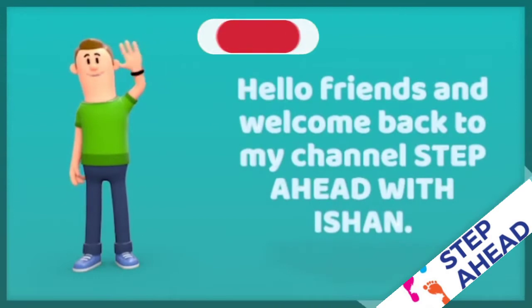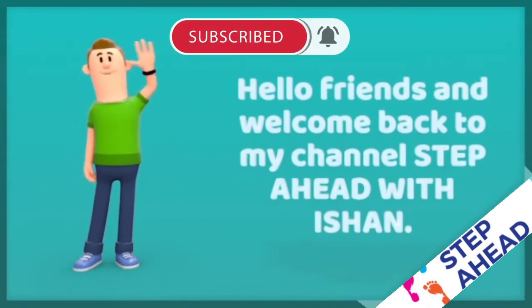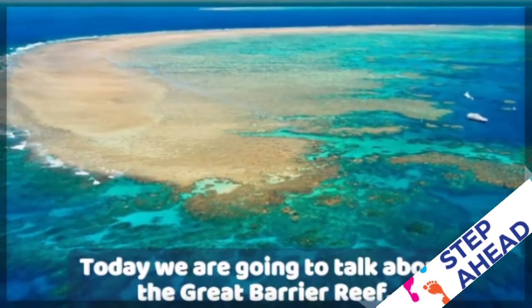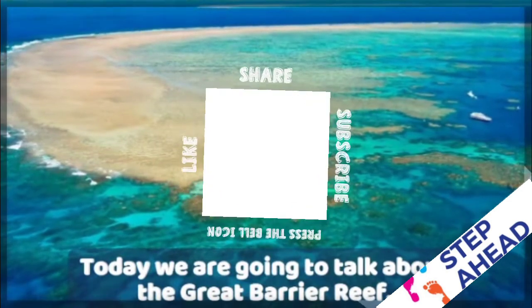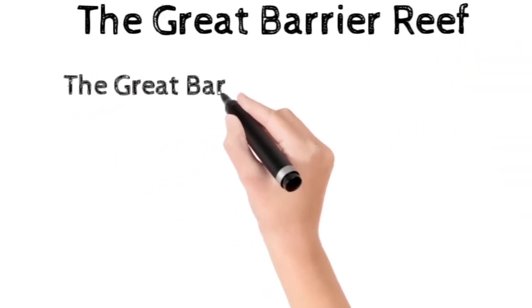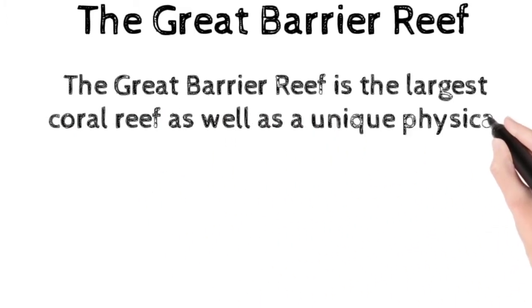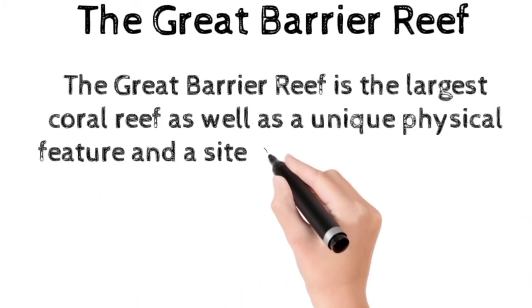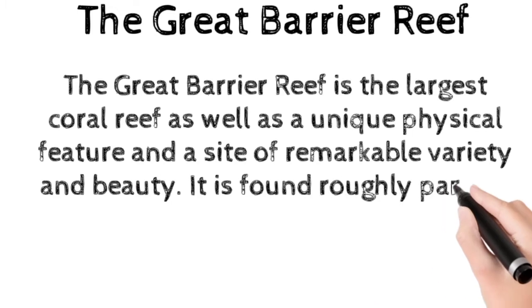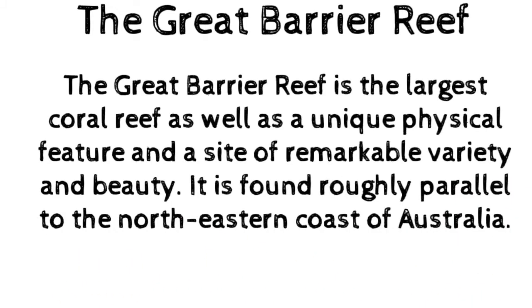Hello friends and welcome back to my channel Step Ahead with Ishaan. Today we are going to talk about the Great Barrier Reef, which is a wonderful gift given to us by our nature. Without wasting our time, let's get started. The Great Barrier Reef is the largest coral reef as well as a unique physical feature and a site of remarkable variety and beauty, found roughly parallel to the northeastern coast of Australia.